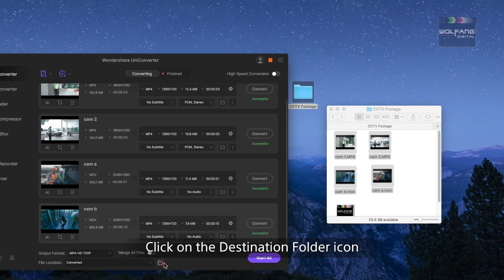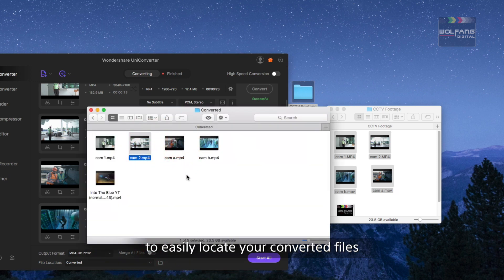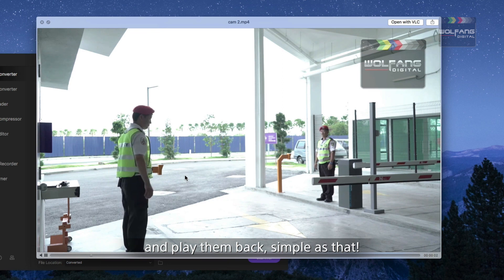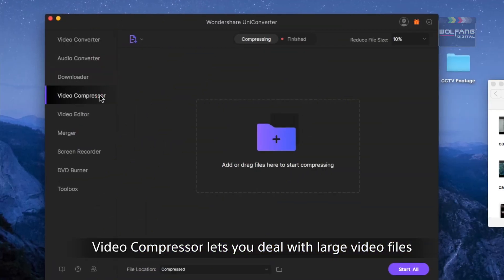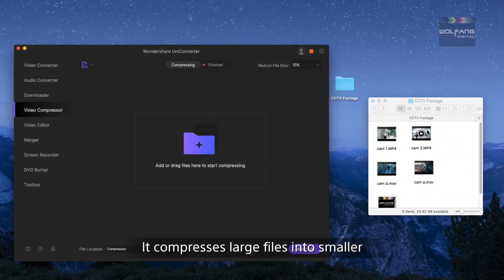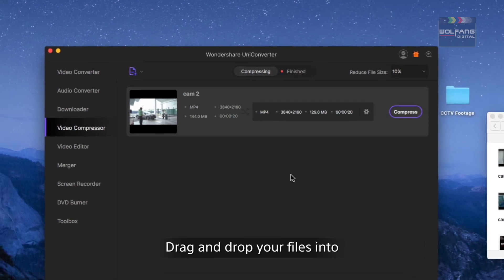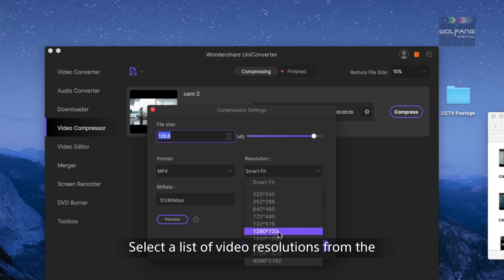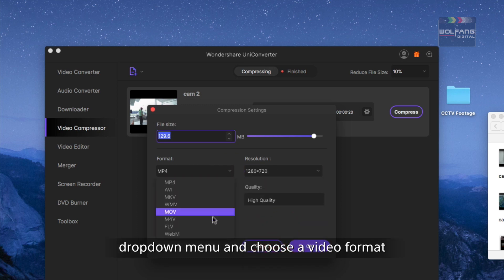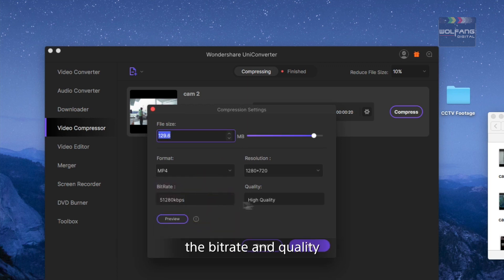Click on the destination folder icon to easily locate your converted files and play them back — simple as that. The video compressor lets you deal with large video files. It compresses large files into smaller, more manageable videos. Drag and drop your files into the video compressor module, click on the settings icon, and select a list of video resolutions from the drop-down menu and choose a video format.